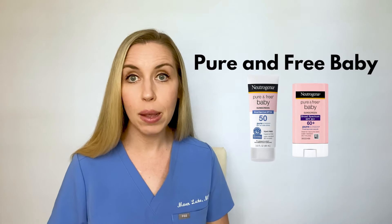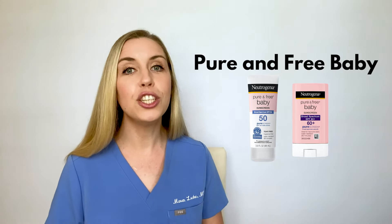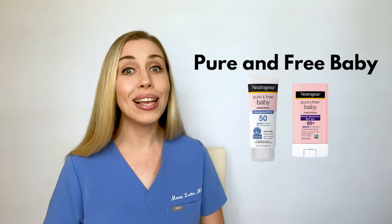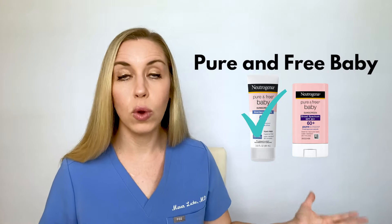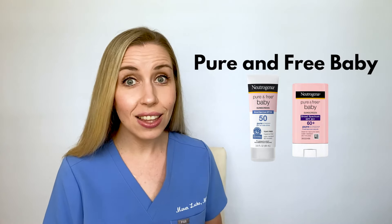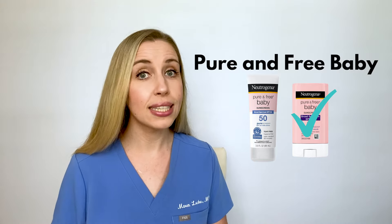Now for baby and kids options: the Pure and Free Baby line comes in a pink bottle in lotion and stick form. The lotion is SPF 70, 100% mineral, no chemicals, no fragrance. The ingredient list is nearly identical to the Sheer Zinc option, so you don't need to buy this tube for your baby and a separate one for adults — it's all the same formulation, just different packaging. I recommend this product as well, with the caveat that you just need to buy one or the other. The Pure and Free stick is SPF 60 with a lower percent zinc and titanium dioxide than the Sheer Zinc stick, so it will be slightly less white and a little easier to rub in. Unlike the lotion, the stick is not equivalent to the Sheer Zinc stick — it's much smaller, has less percent actives, and does not contain isopropyl myristate. I like this product and recommend it.